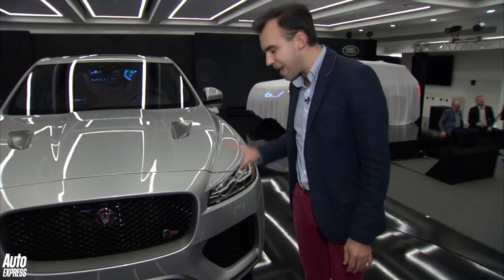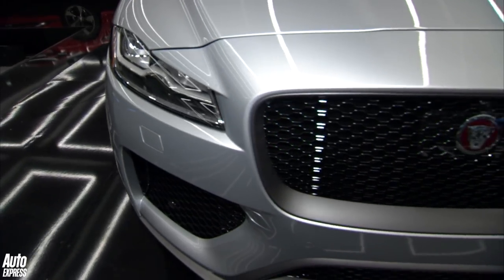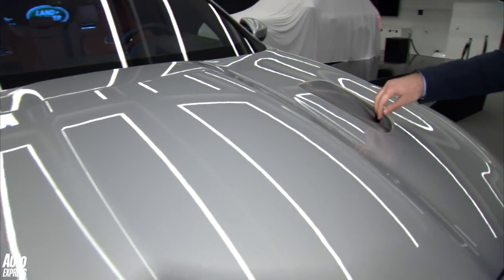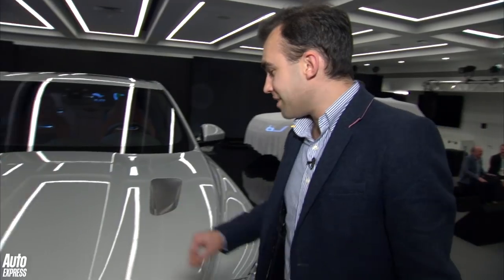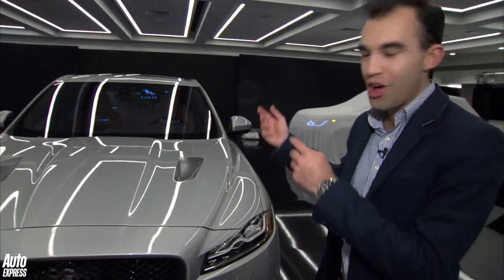Well, it's got a totally new front end with brand new front bumpers and massive air intakes, and that's all designed to put as much air into this engine as possible. There's a new bonnet as well with some extra new side vents, and that's designed to get all this hot air out of the car.